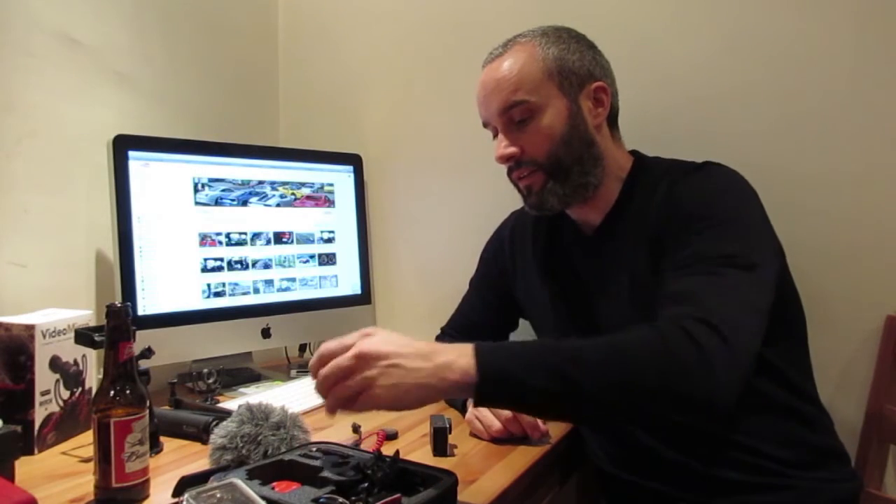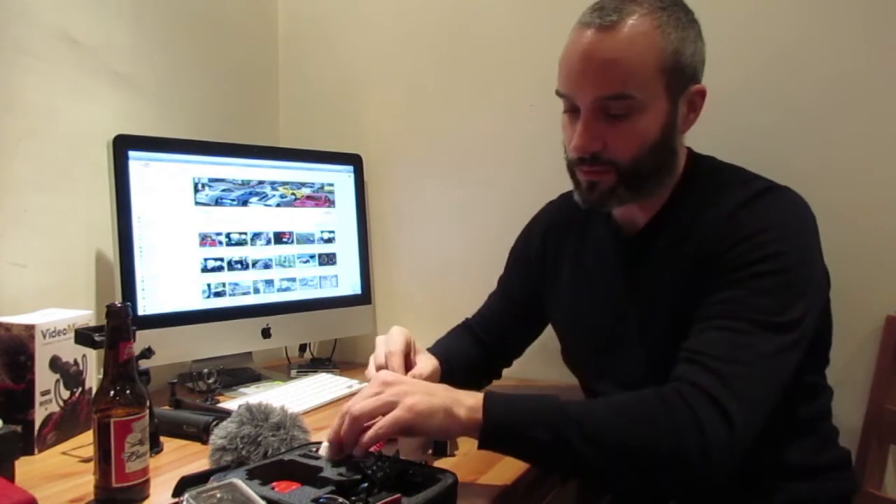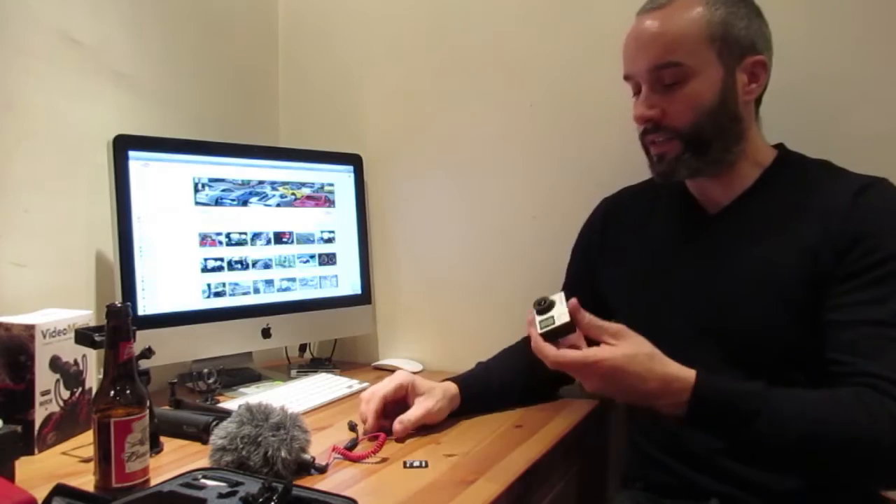There are a few more adapters in here — an iPad adapter for the SD. You can even upload film or photos straight onto your phone wirelessly, though it uses a lot of battery and can take a while depending on the resolution.